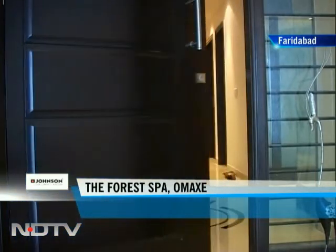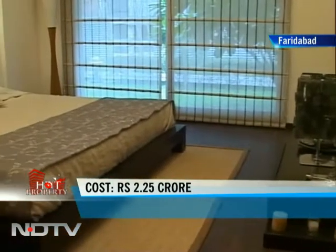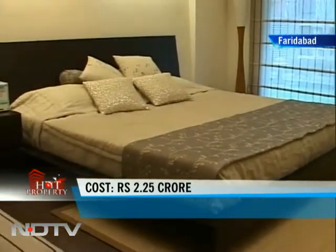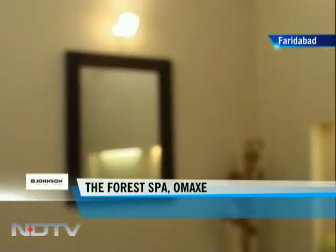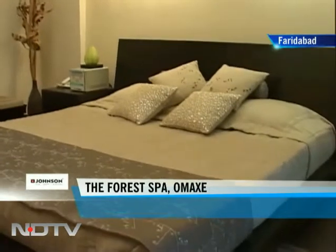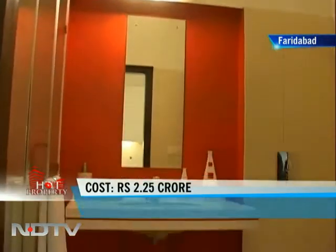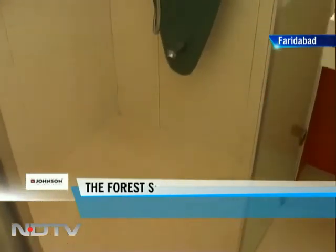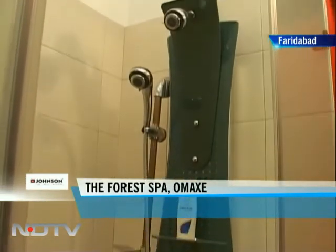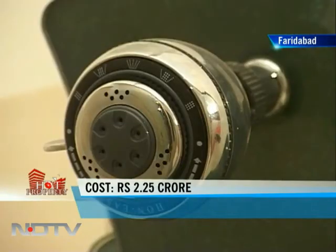The main door opens into an entrance foyer. On the right is the first bedroom of the apartment. The builders will provide plastic emulsion paint on the walls here. This is the attached bathroom that comes with this bedroom. The builders will provide anti-skid ceramic tiles on the floor here. The chrome plated fittings along with the ceramic sanitary ware will be a part of the finished property on offer.